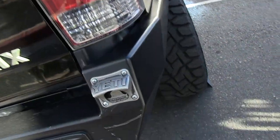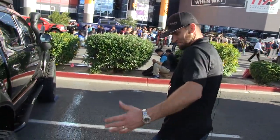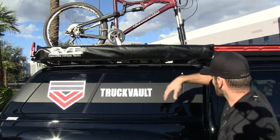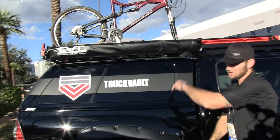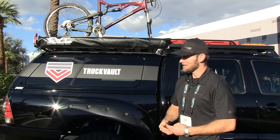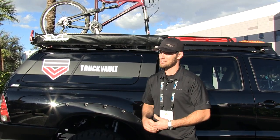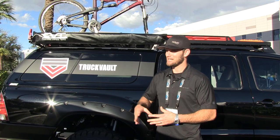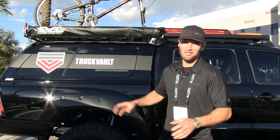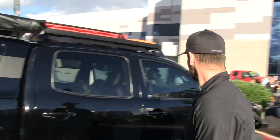One of my favorite options is the Yeti bottle opener — it's the little things that make the biggest difference. Also got the CVT awning, 55 inches — same length as the bed. I have a mesh room that zips around it, which we use for my kid's playpen to keep mosquitoes off. Now that he's two and a half, he thinks it's his fort. Pure entertainment.